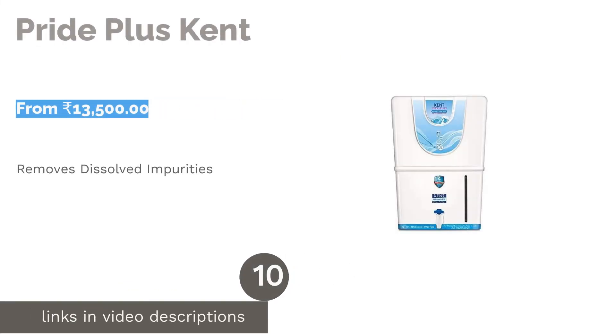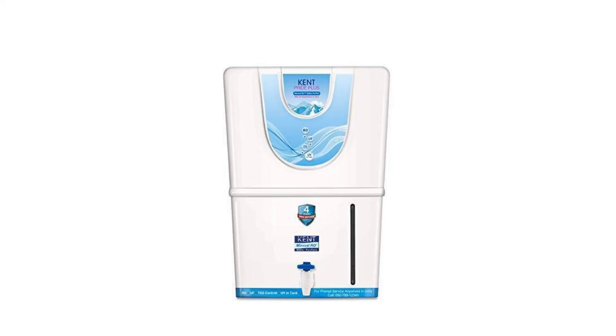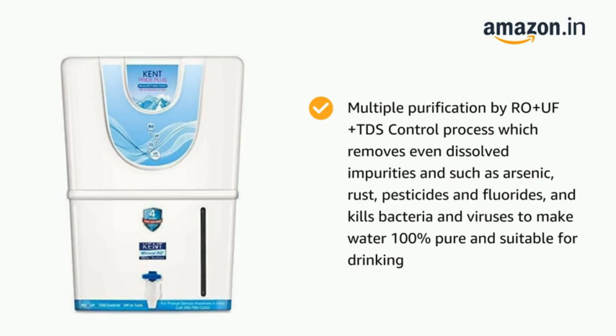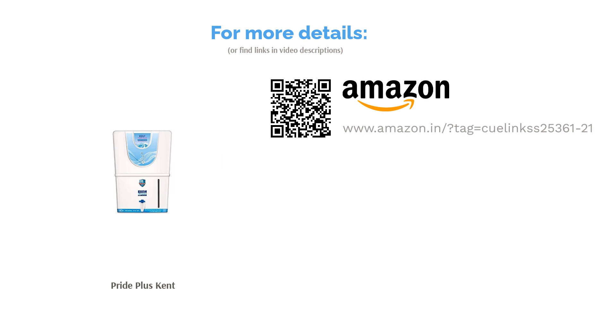The next product in our list is Pride Plus Kent. Kent has certainly captured a lot of the Indian market in the water purifier domain. The Pride Plus is a simple yet effective wall-mount model that gives you completely safe drinking water. It has a TDS control system that allows adjustment of purified water's TDS levels, allowing the retention of natural minerals. It also has a UV-LED light in the storage tank that keeps water pure for longer, an auto-on-off feature that saves energy, and can purify up to 75 liters of water a day — sufficient for small to medium families.